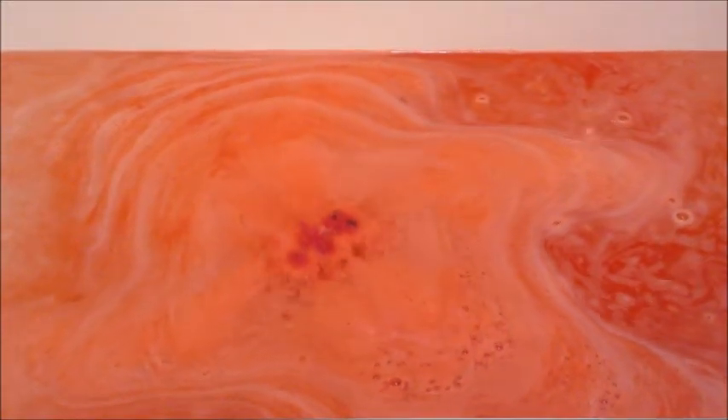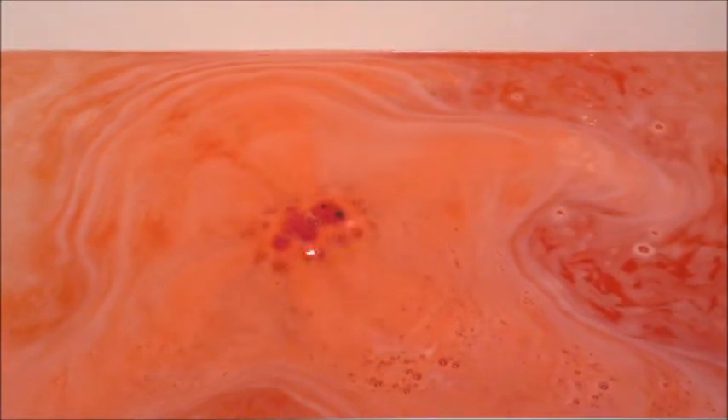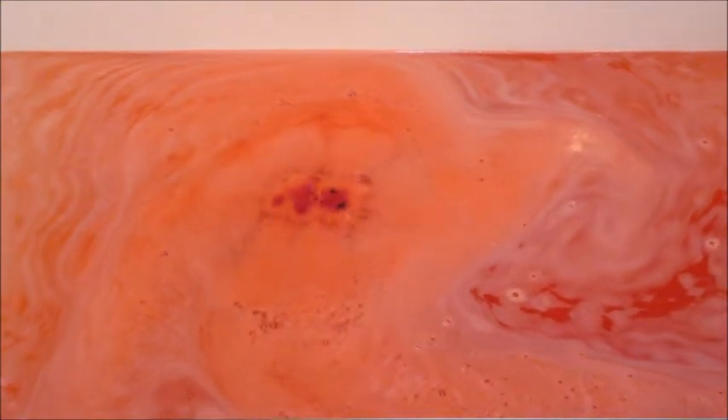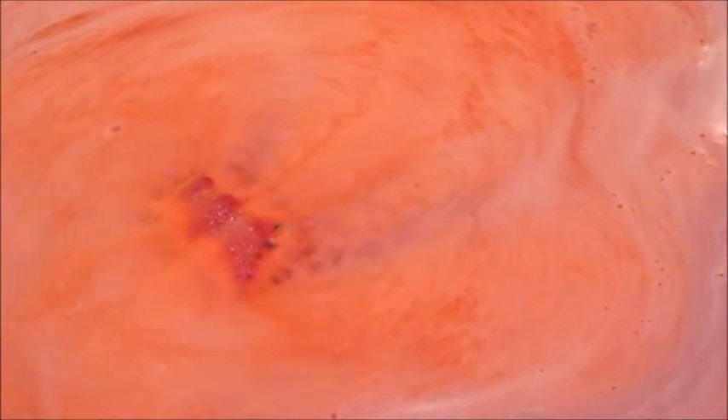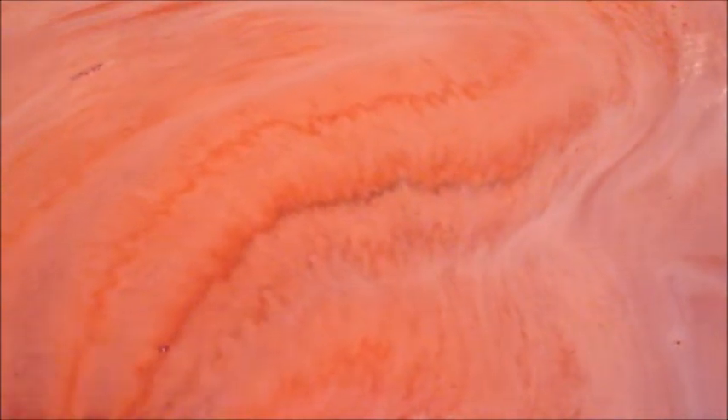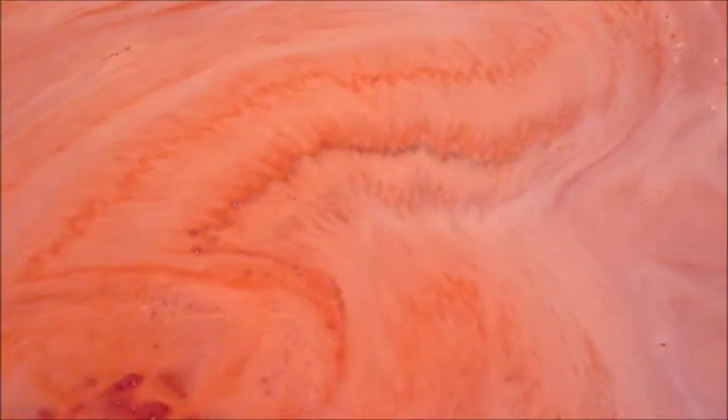None of the ones that I have used have stained my tub, which is always a huge plus. I do have a textured tub at the bottom and a lot of pigment can tend to cling there, so I always make sure I rinse out the tub when I'm done — it makes clean up a lot easier.